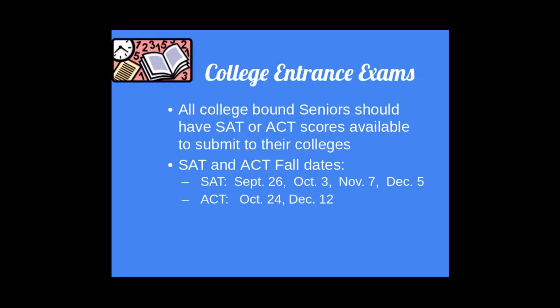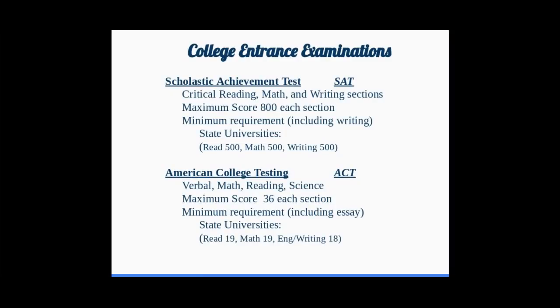College entrance exams. All college-bound seniors should have either the SAT or ACT. The upcoming SAT will be on September 26th, and the first available ACT will be October 24th. The SAT is scored out of a maximum 800 per section in the English and math sections. The ACT has four individual sections — verbal, math, reading, and science — scored out of 36.